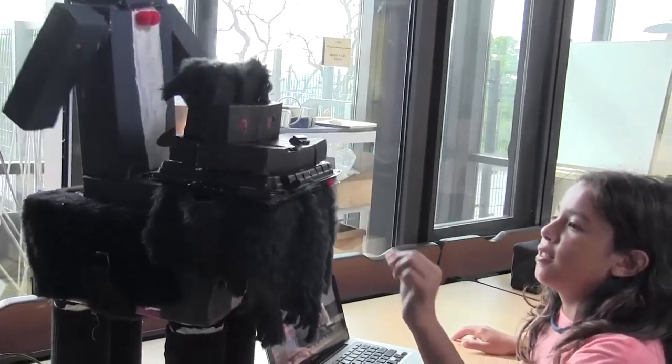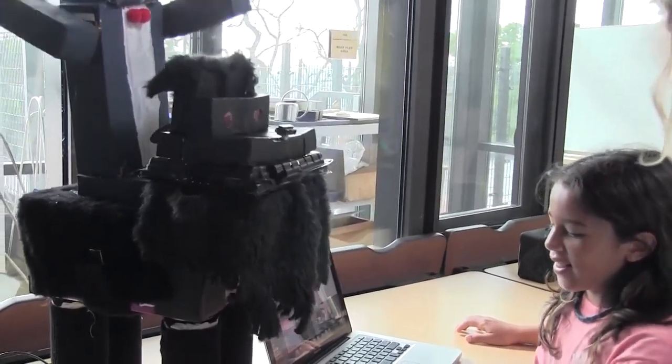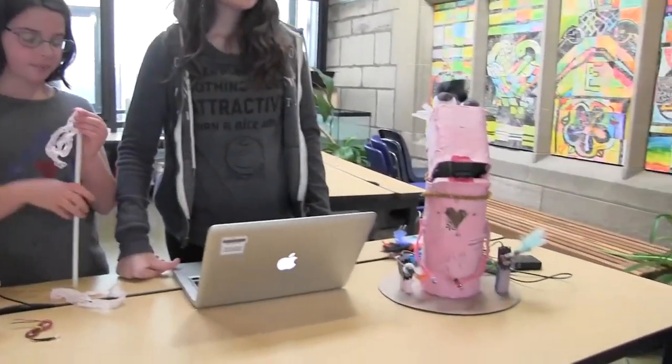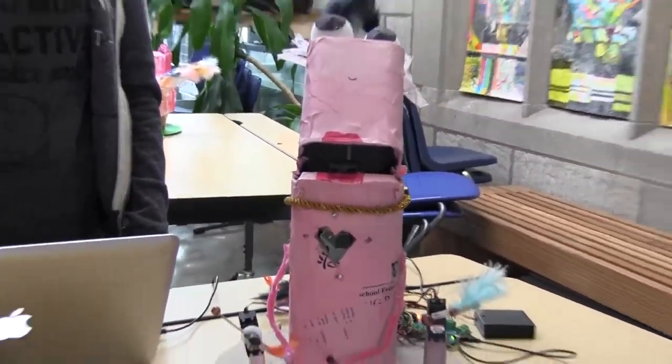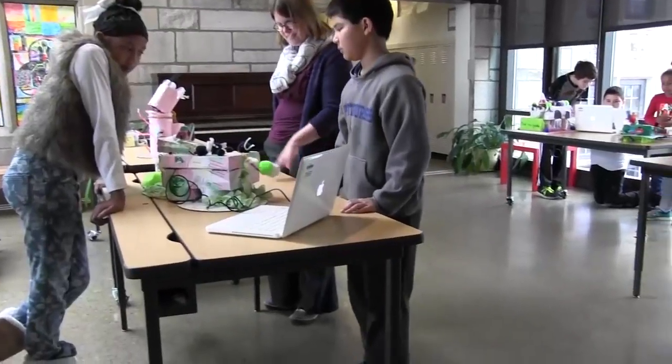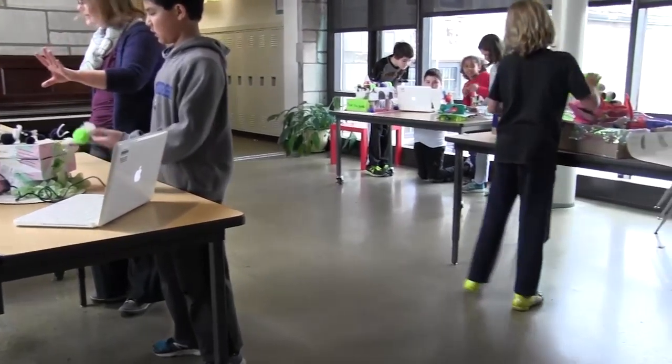I think they absolutely love it. It's one of my favorite projects and I feel it's one of the kids' favorite projects. Every time we showcase it to parents and other students, they're glowing, and the parents are excited about what their kids are able to accomplish.